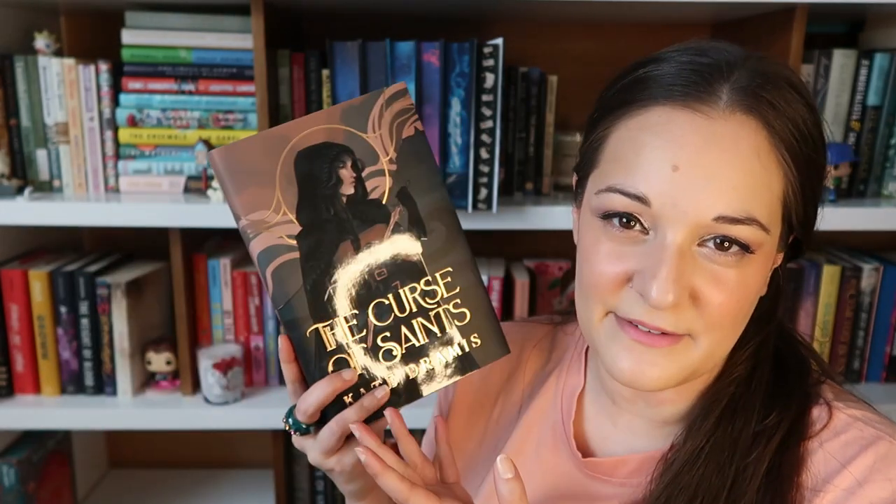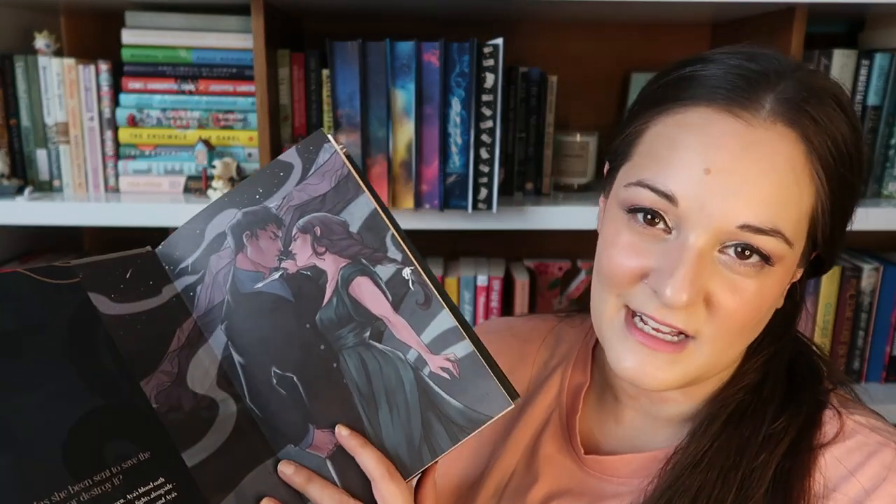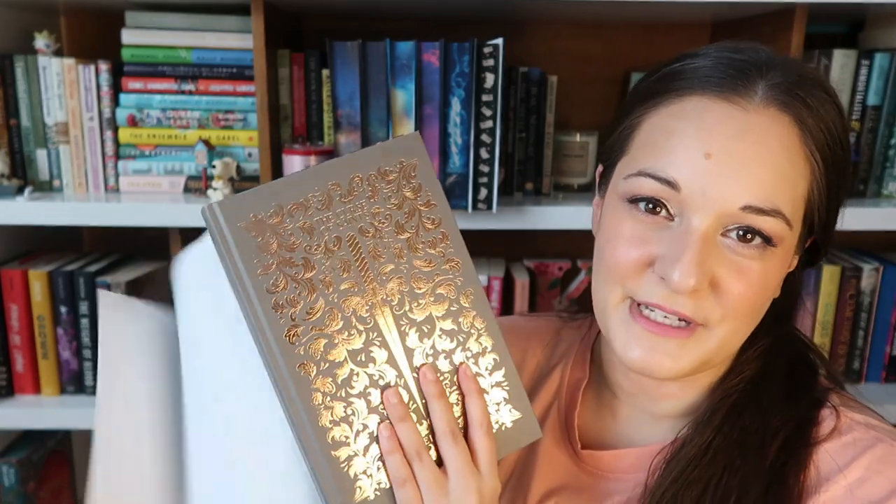This next one I know nothing about, but the edition is really stunning — I think it's a complete redesign. This is The Curse of Saints by Kate Dramis. I love the inside pages, and the naked hardback is gorgeous with a dagger or sword. The sprayed edges have a nice ombre effect that works for the tone. Those are all the special editions — well, technically I have one more.